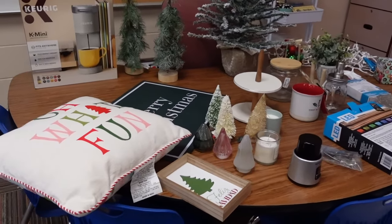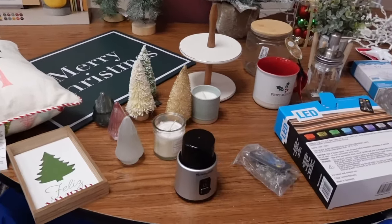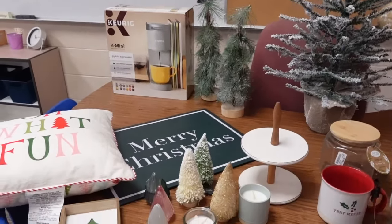It is almost Christmas and it is my favorite time of the year. I wanted to buy a bunch of Christmas decor for my classroom. I had some last year, but I didn't want to bring it because it was really old — a bunch of hand-me-downs from other teachers. So I decided to throw most of it away.